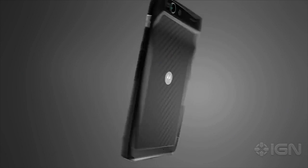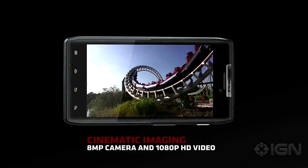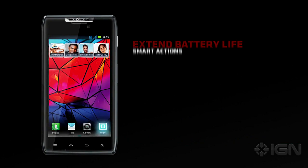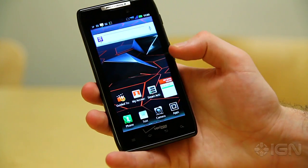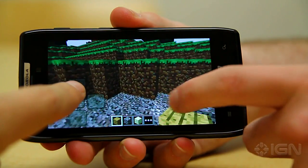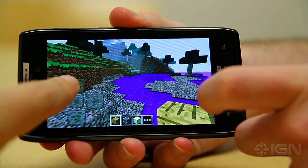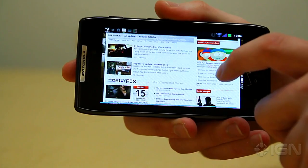The Razr isn't without its faults. Gorgeous as it may be, the display may be too big for some people, making the device hard to grip and use with one hand. Those who prefer a device with a removable battery are also out of luck. Speaking of battery life, the Droid Razr performs surprisingly well for its features, making it through a full day's worth of use before needing to be recharged. However, performance is cut in half when its mobile hotspot is enabled.